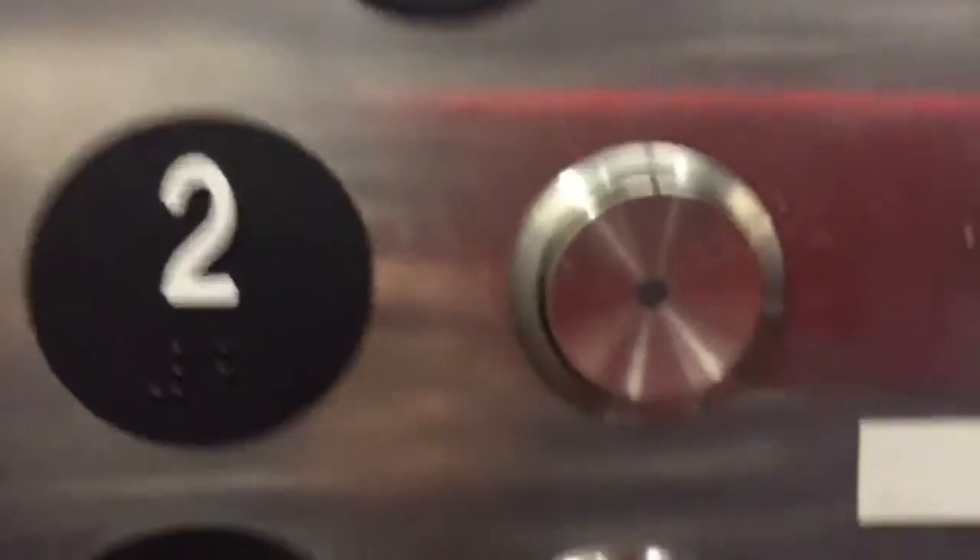Buttons, door controls, alarm, phone, floor counter, medical emergency, and furry friends operations.